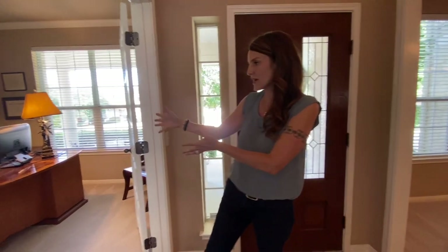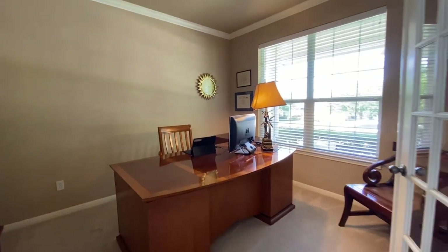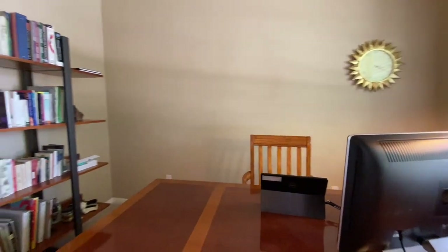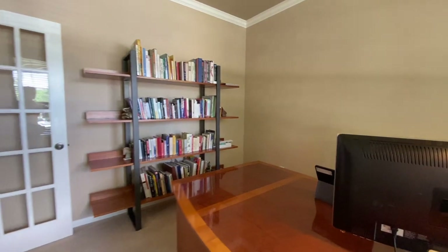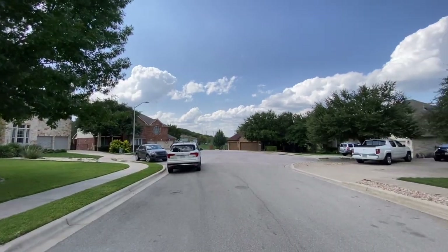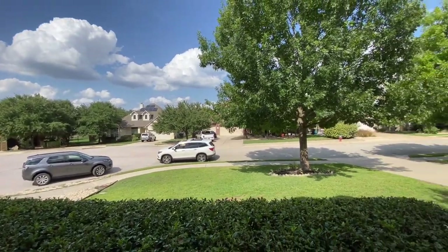Right here off of the entry we have the office space — amazing light that comes in. The home is on a cul-de-sac and there's a reservoir right next door, so there's lots of green grass from the views upstairs, which I'll show you in just a bit.